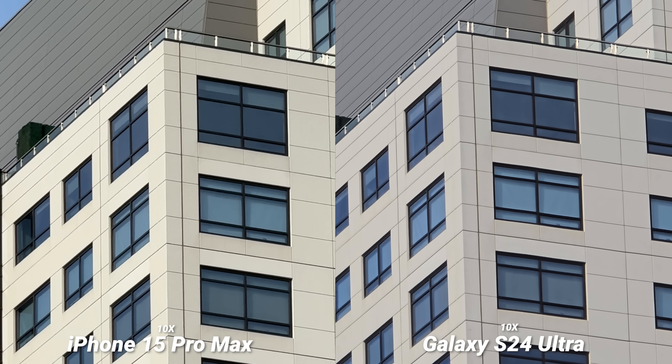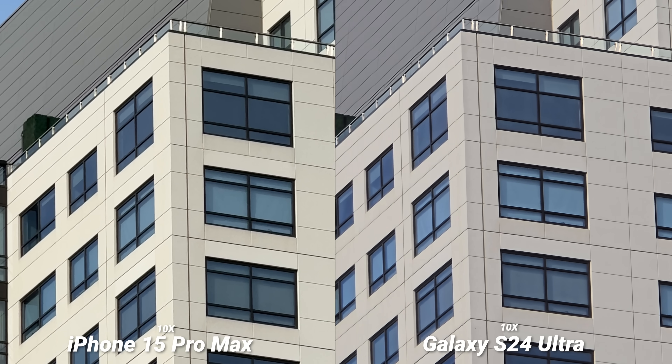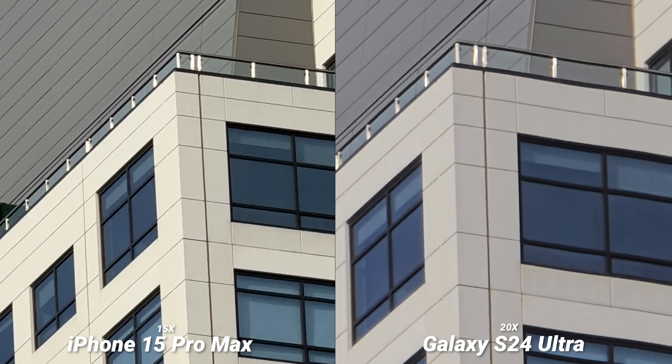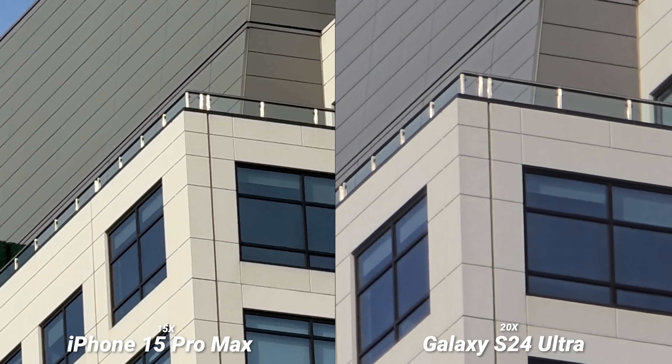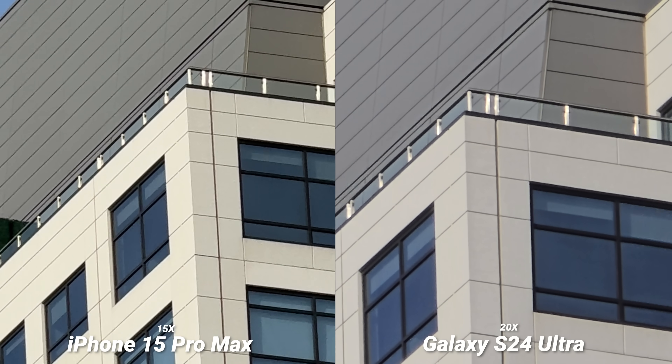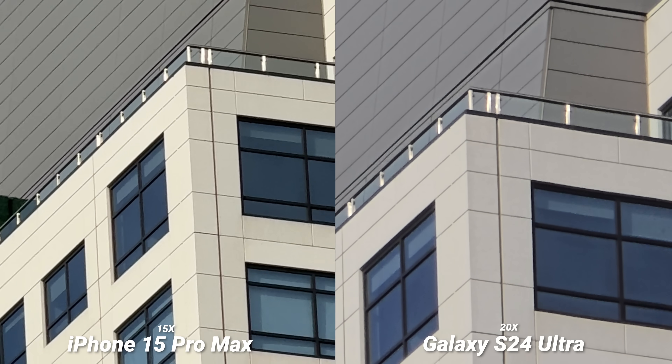There is the 10x video and I'm always impressed with the iPhone's 10x digital zoom, but it's definitely noisier. This is closer than it should be. Here is the iPhone's maximum video zoom at 15x versus the S24 Ultra's 20x zoom just so you can see it. That 15x again looks super solid from the iPhone — it's impressive.